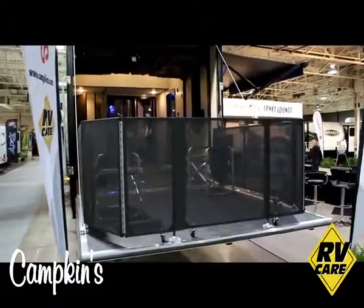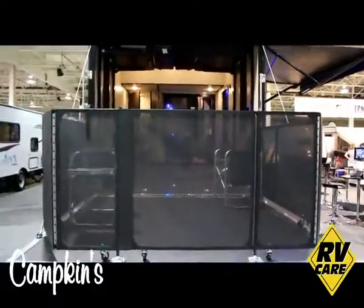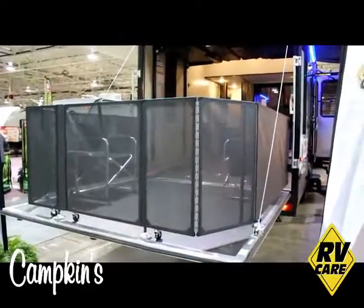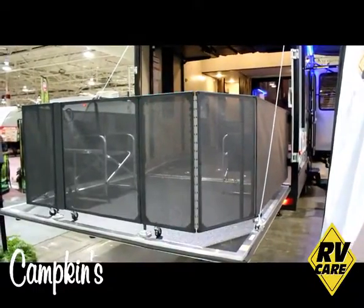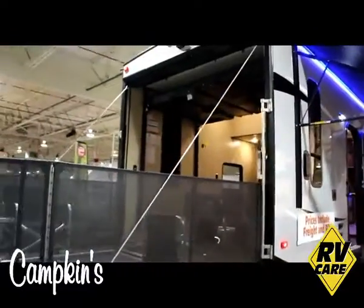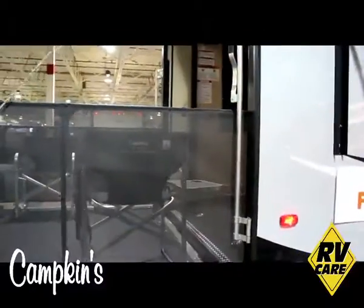One of the big selling features of the Wolfpack is your ramp door patio system. The system is very easy to deploy and to stow away — it takes about 20 or 30 seconds. You can put this out on a nice day and sit out on your patio deck, put your grills and patio chairs out here. There's a screen wall that comes down to give you some nice ventilation in your garage area.